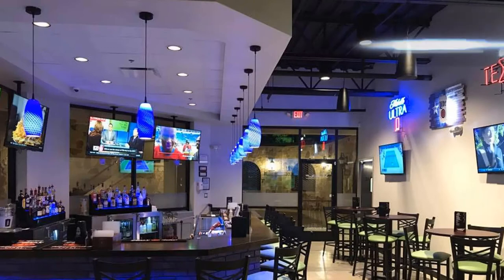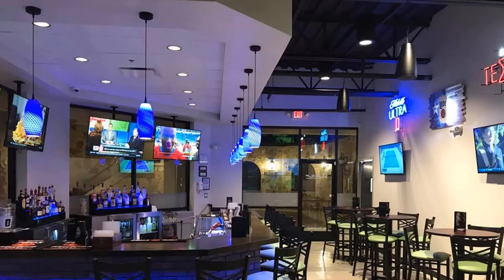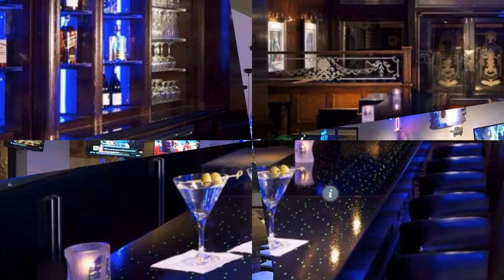LED lighting is directional, so glare can be an issue. For this reason, it's especially effective for uplighting, recessed can, and pendant lighting, which disperse it. Another great application for LED lighting is edge lighting, as shown in this photo of the bar top by Sensitile Systems.